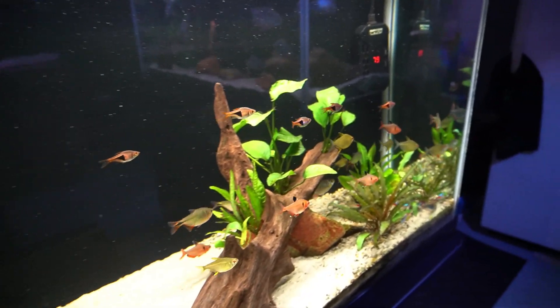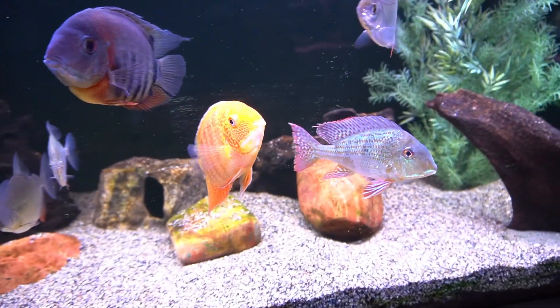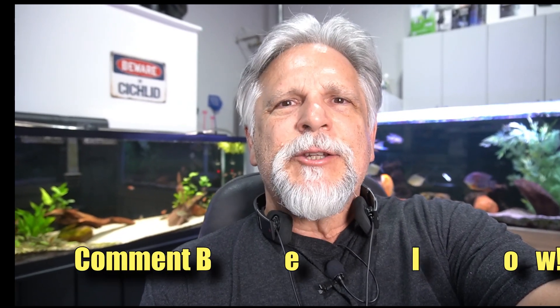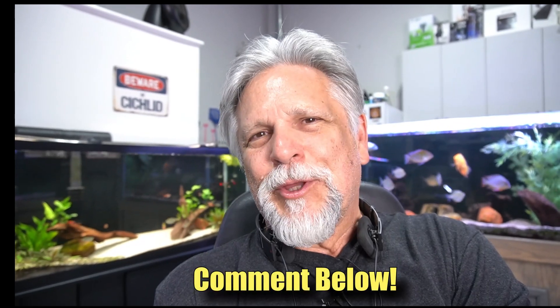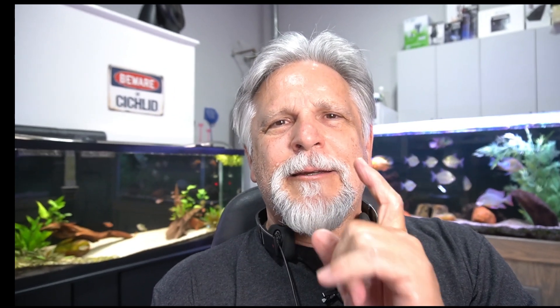That's a look at the fish room — the good and the bad. Any comments, questions, ideas, or suggestions — share them below. I try to get to as many as I can and I do learn a lot from you. Let me know what you think. If you haven't already, be sure to subscribe, hit the bell, and hit that thumbs up. Commenting also creates engagement with YouTube. That's it for me on this lap of the fish room — thank you for coming along.